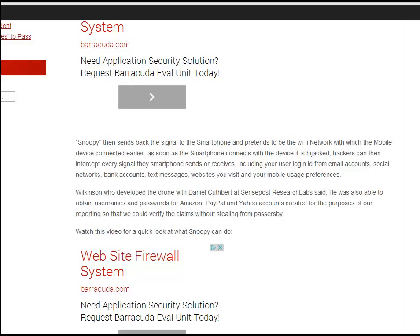As soon as the smartphone connects, it is hijacked. Hackers can then intercept every signal the smartphone sends or receives, including user logins for email accounts, social networks, bank contacts, and your recent mobile user preferences.